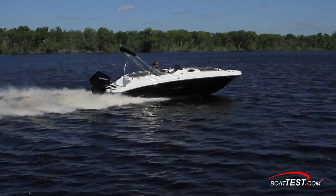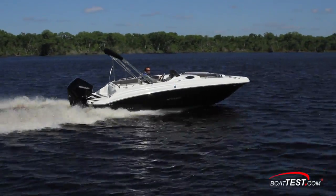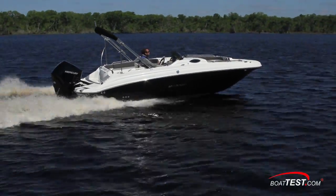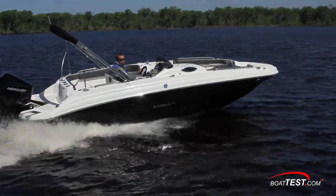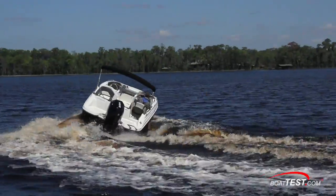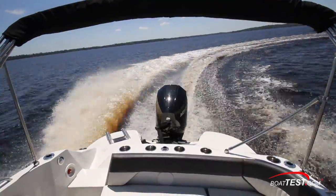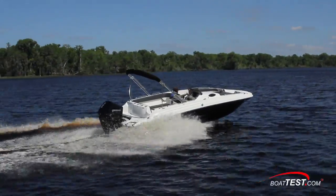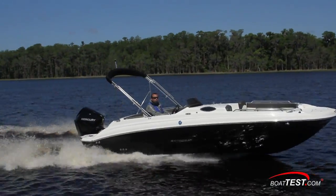The Stingray gave us a good dry ride, though we didn't really challenge her with the conditions we saw on the lake. She was well-mannered and stable in turns with a comforting inboard lean, and her hull threw any spray low and to the side. In hard turns, we noticed a touch of prop ventilation, but easing off on the turn took care of that in short order. There was a bit of chine walk, again tamed by easing off the turn. When coming up to speed, about half trim got her into her running attitude, and the spray would move back from midships to the stern quarter.